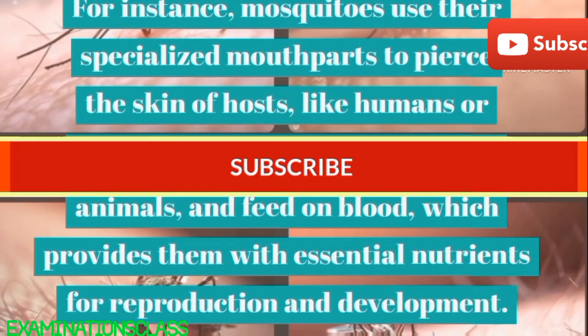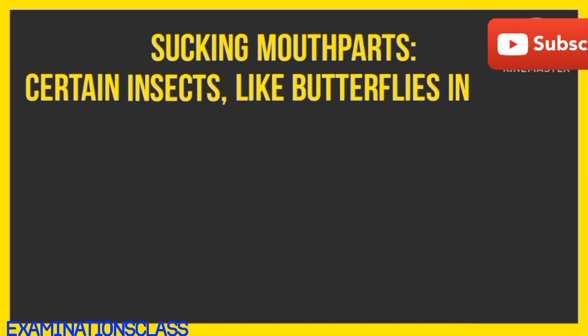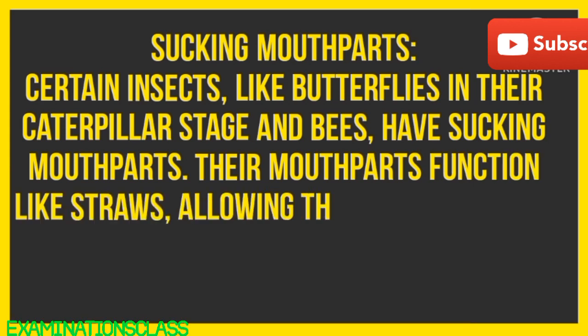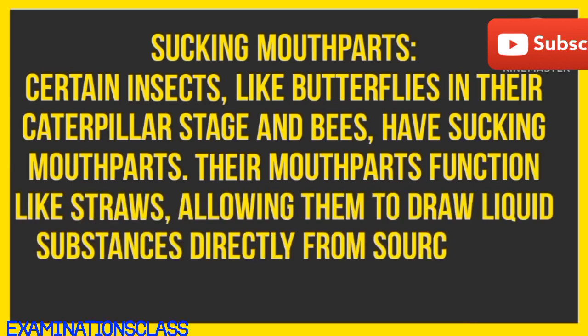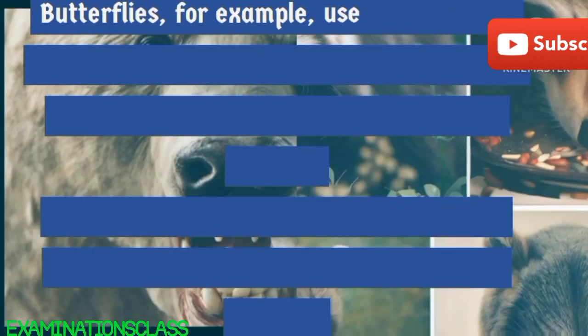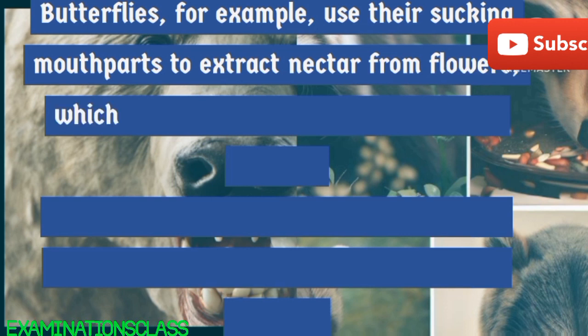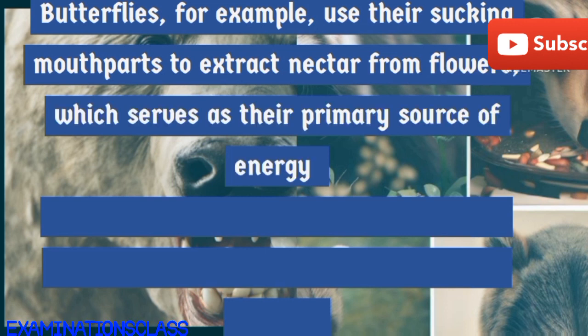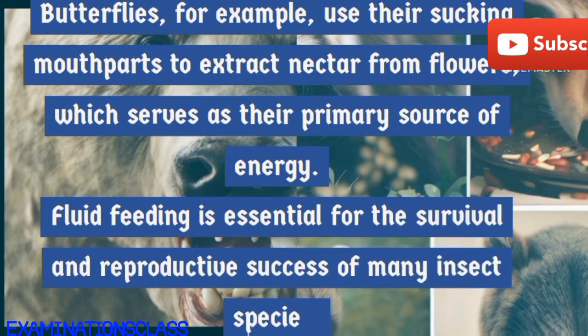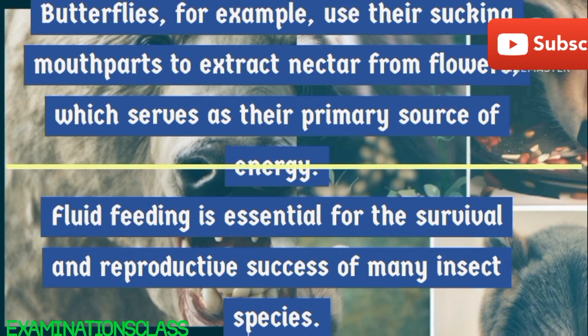Some insects, such as mosquitoes and aphids, have piercing-sucking mouth parts. Their mouth parts are elongated, needle-like structures that can penetrate plant tissues, animal skin, or other substrates to access fluids. For instance, mosquitoes use their specialized mouth parts to pierce the skin of hosts, like humans or animals, and feed on blood, which provides them with essential nutrients for reproduction and development.